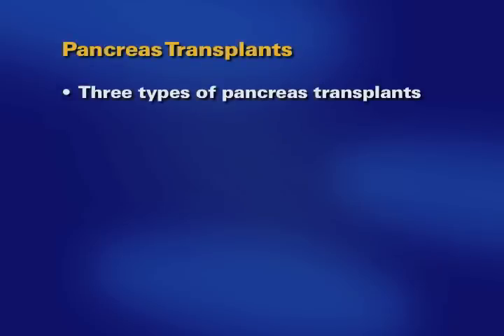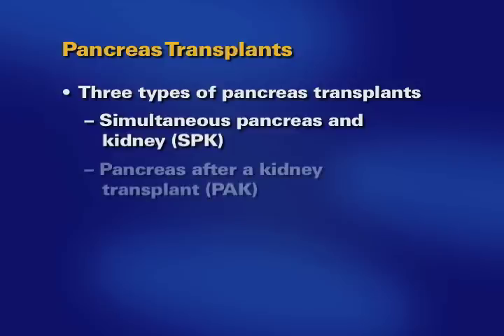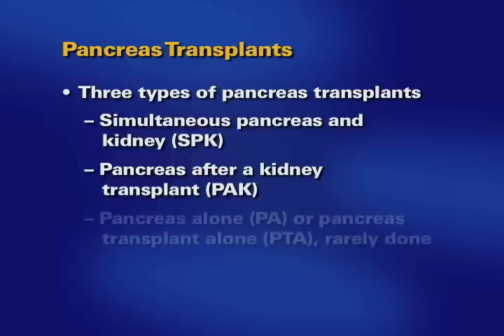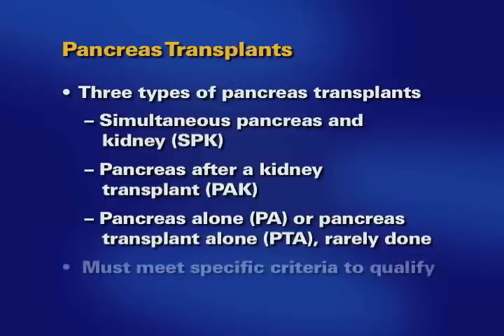There are three types of pancreas transplants: simultaneous pancreas and kidney, also known as SPK; pancreas after kidney transplant, or PAK; and pancreas alone, referred to as PA, or a pancreas transplant alone, PTA, which is rare. Very specific criteria determine when a pancreas transplant is appropriate. If you have any questions regarding pancreas transplant, discuss them with the doctors during your evaluation appointment.